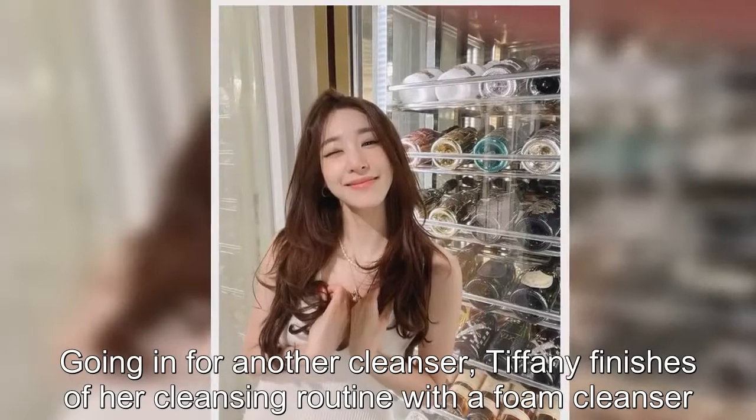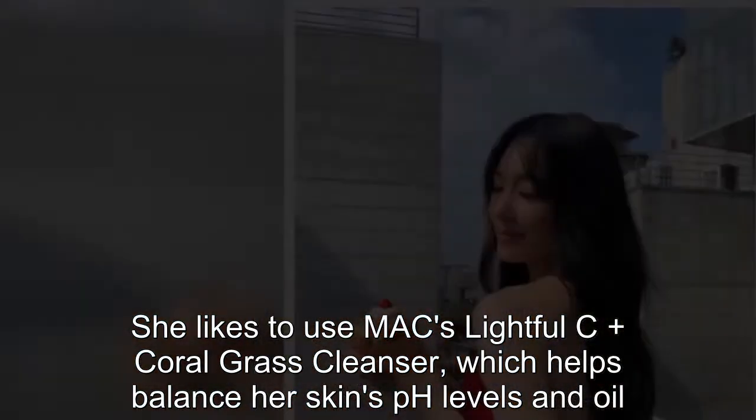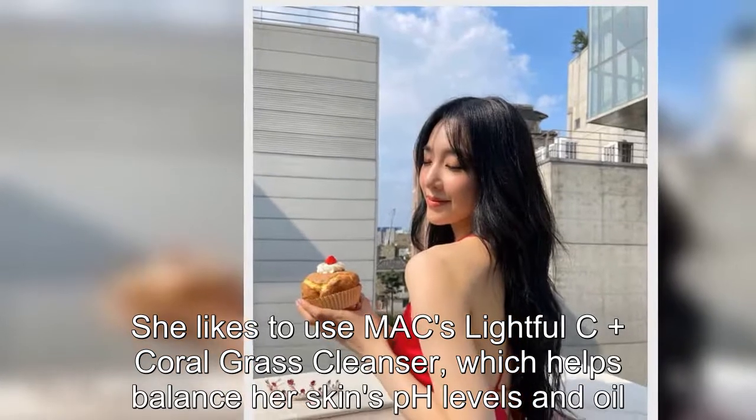Going in for another cleanser, Tiffany finishes off her cleansing routine with a foam cleanser. She likes to use the Max Lightful C+ Coral Grass Cleanser, which helps balance her skin's pH levels and oil.